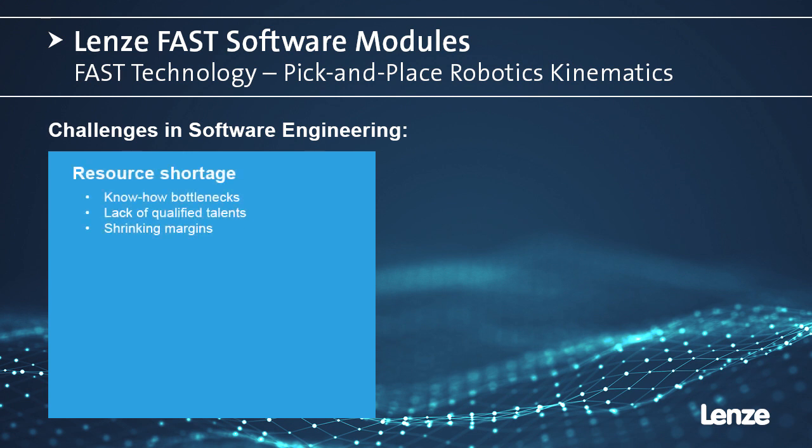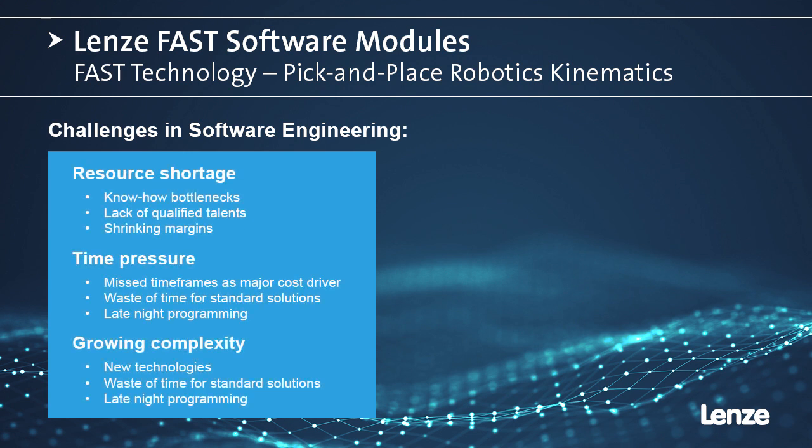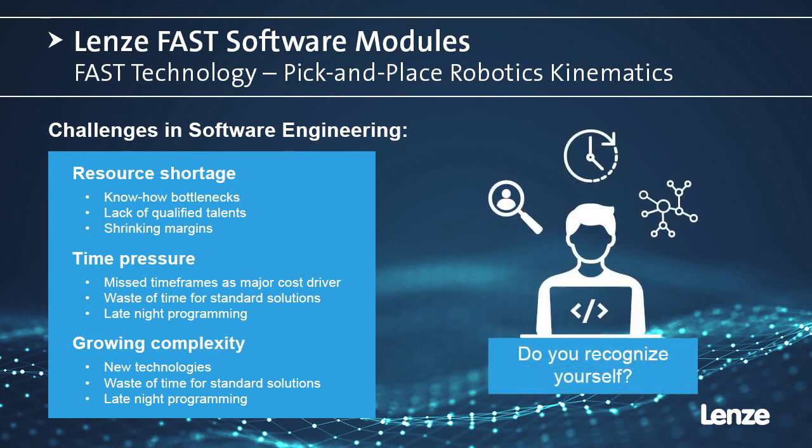Lenza's FAST technology modules are a way to resolve some of the biggest challenges in engineering automation software. FAST stands for Feasibly Applicable Software Toolbox — a toolbox of pre-made applications that you can use to control your machine from top to bottom.